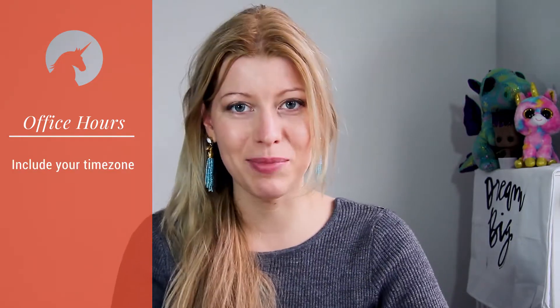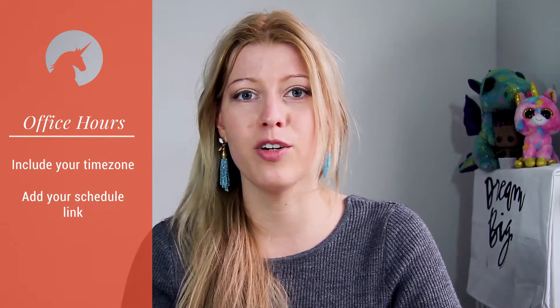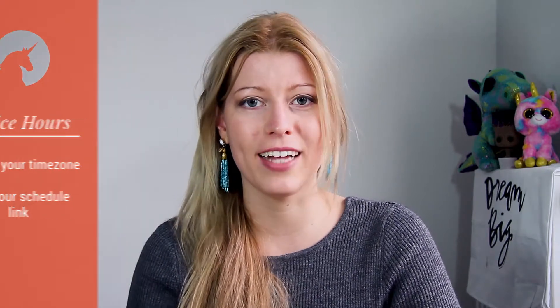Your office hours — when are you available to communicate with them? If you work online or internationally, also make sure you include your time zone to make sure there's no miscommunication. An extra step is if you're scheduling meetings with your clients on a regular basis, have a link there in your welcome packet to your preferred online scheduling tool.